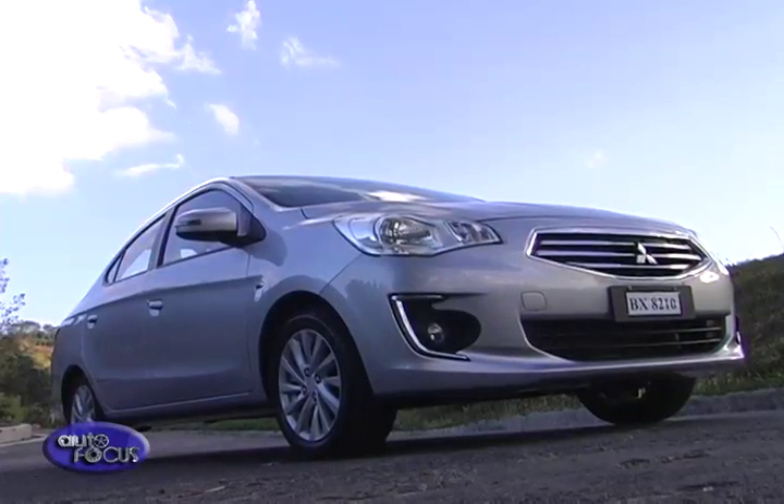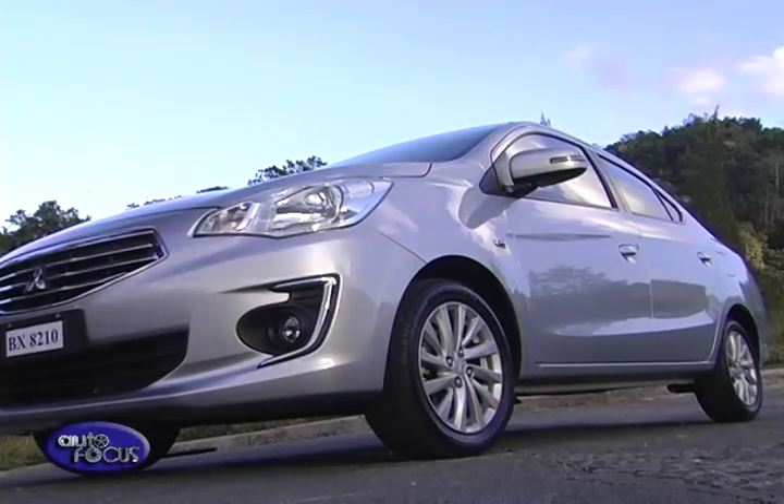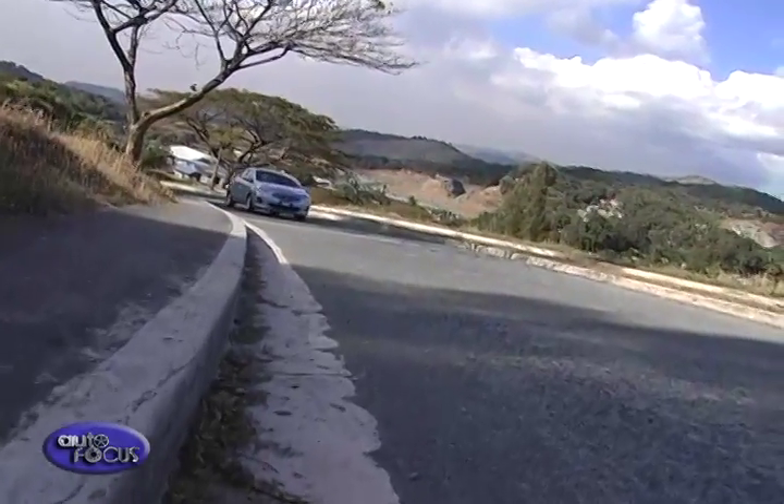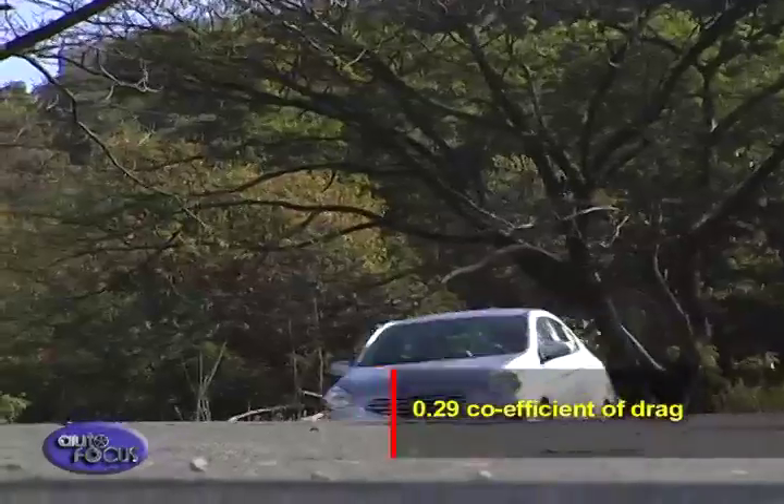It looks sleek and aerodynamic, reflected with a distinct dynamic character line that swooshes upward to the rear. To further improve fuel efficiency, the Mirage features subtle lips on the front bumpers and reduced air inlets to give it a 0.29 coefficient of drag.